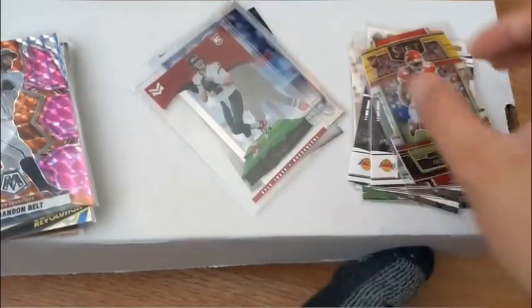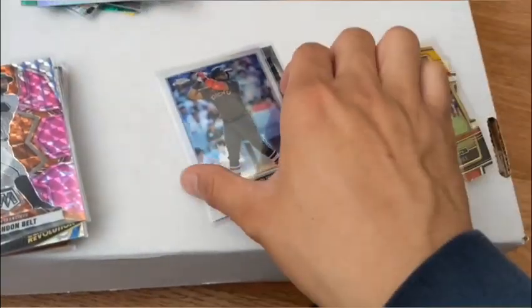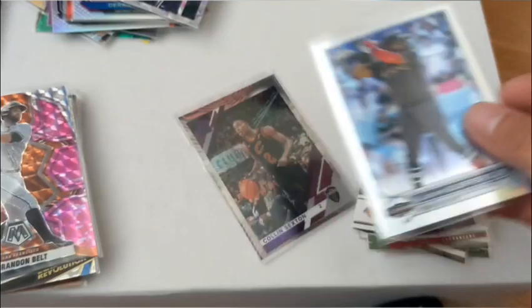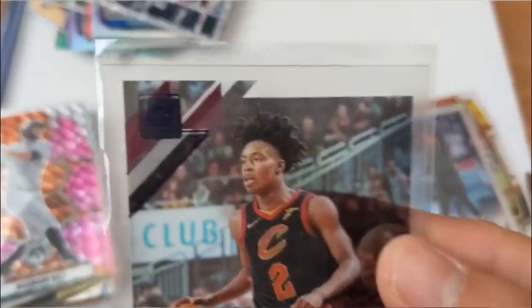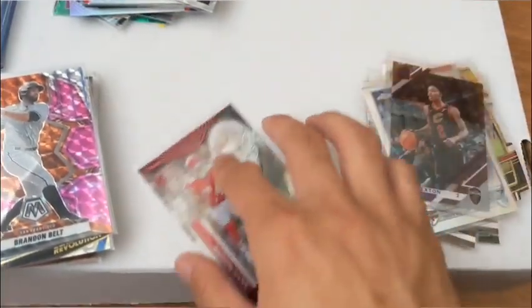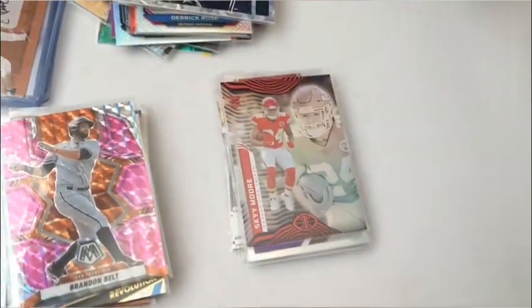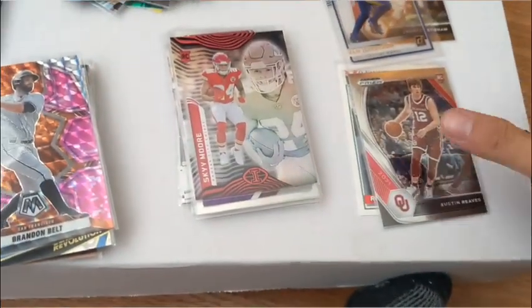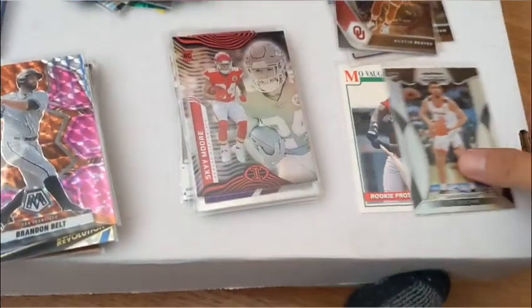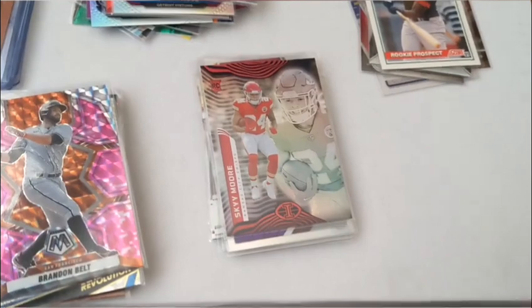I just thought that was a cool card. Kyle Trask clear — I like these clear ones, rookie card for 25 cents. Vladimir Guerrero All-Star, Colin Sexton clear purple, pretty nice. Skymoore rookie, 25 cents. These are stuff I might sell for like 50 cents.